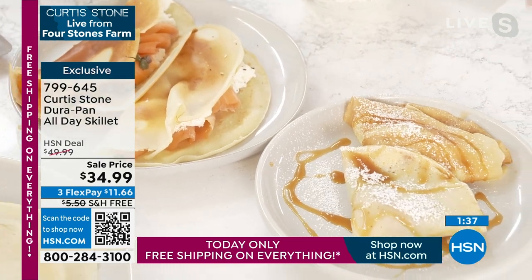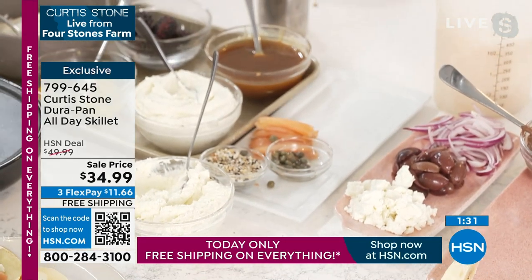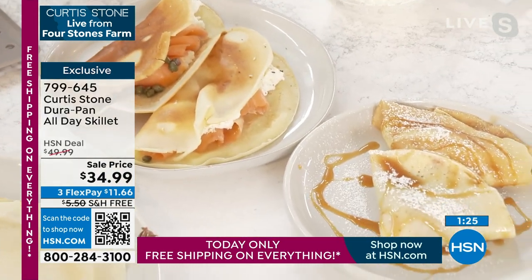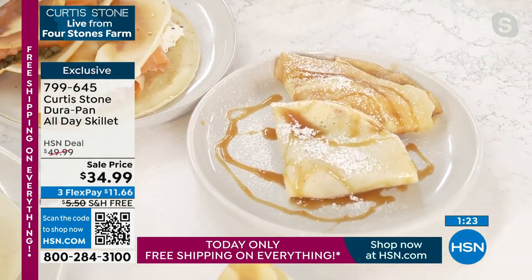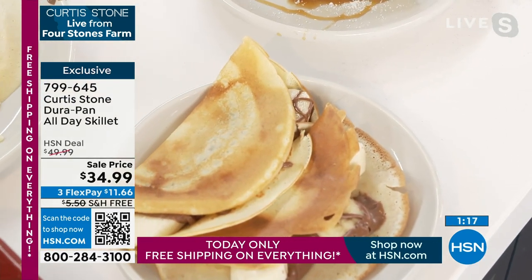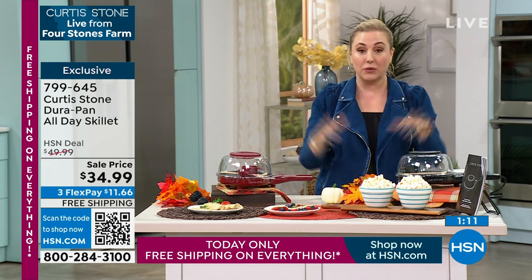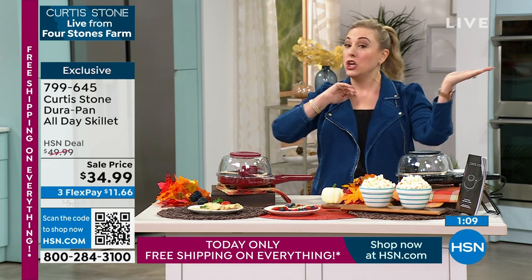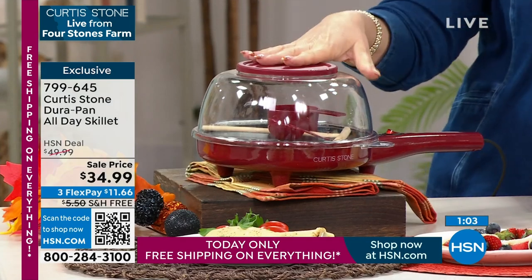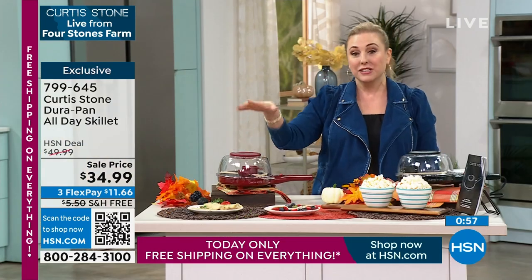The shipping and handling was usually five dollars fifty cents, but today it's zero — free shipping and handling on everything. This show just happened to land on a day we decided to do this special. Usually the Curtis Stone Dura Pan All Day Skillet is forty-nine ninety-nine — we took the price down to thirty-four ninety-nine and we're paying that shipping. Your flex pay is eleven dollars and ninety-nine cents. Red is getting super limited now — two to one people are ordering the red.